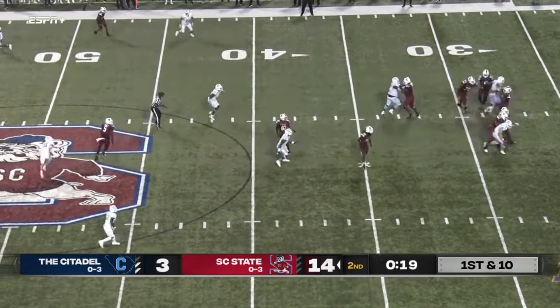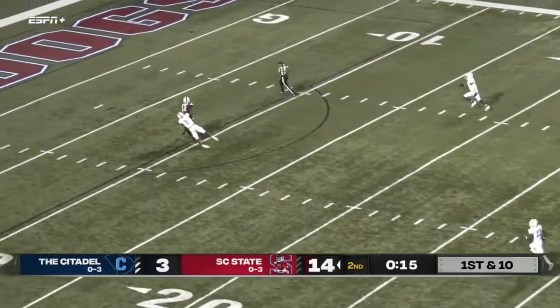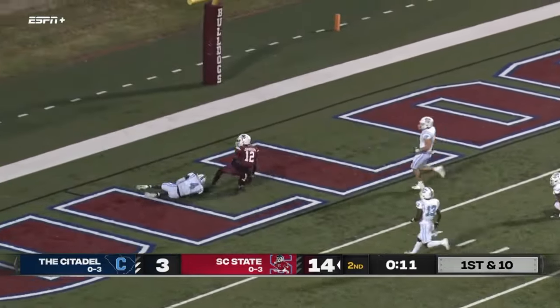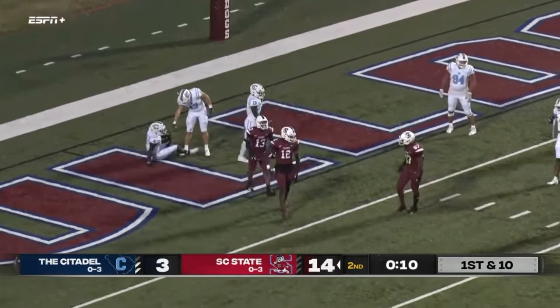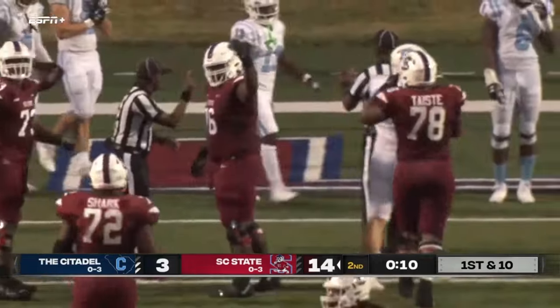Corey Fields going to throw it here, back to pass, throws this one deep downfield — got a man, that is caught in the 20, 15, brought down at the 5 yard line. The ball squirts out though, ball squirts out in the end zone — they're going to say he's down. The clock is stopped with 14 seconds, oh that was close, got to be quick.